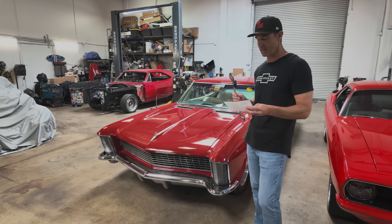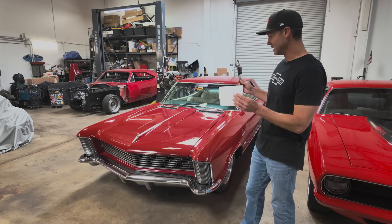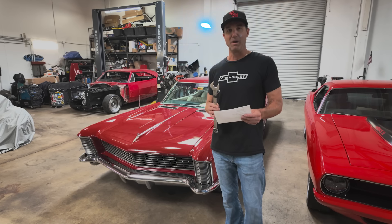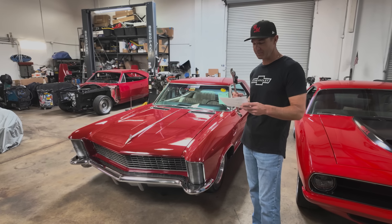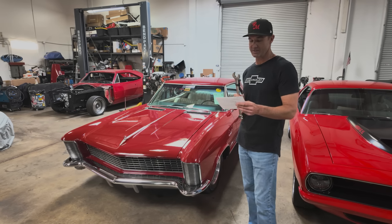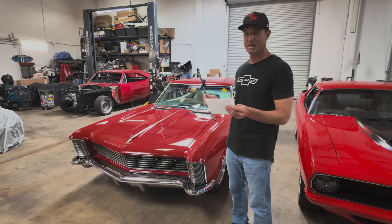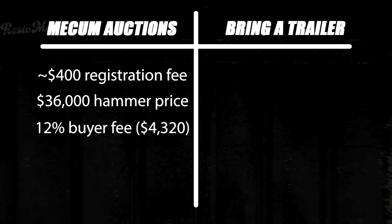This one came up and I bid back and forth a bunch of times. The hammer price fell at $36,000, which is incredible — you had to be a very successful person in 1965 to own this car, and for less than the price of a Honda Accord today, you can own this incredible piece of machinery. Into the fees: Mecham's buyer's premium is 10% if you're in person, 12% if you're on the phone or internet. A full 12% over $36,000 worked out to $4,320 in fees paid to Mecham.